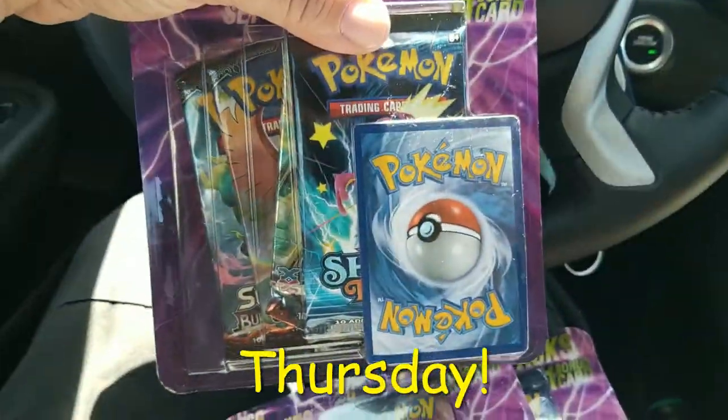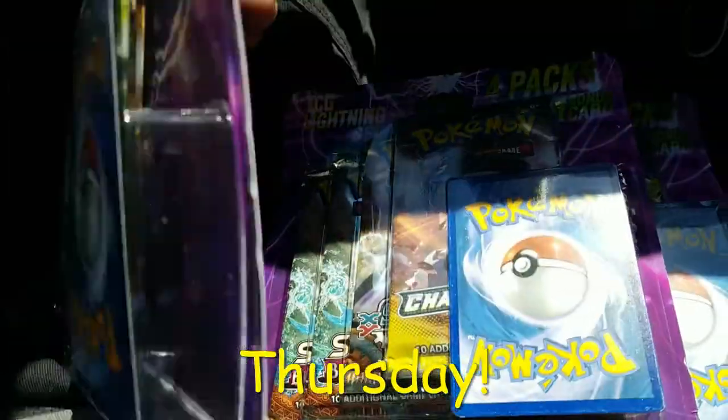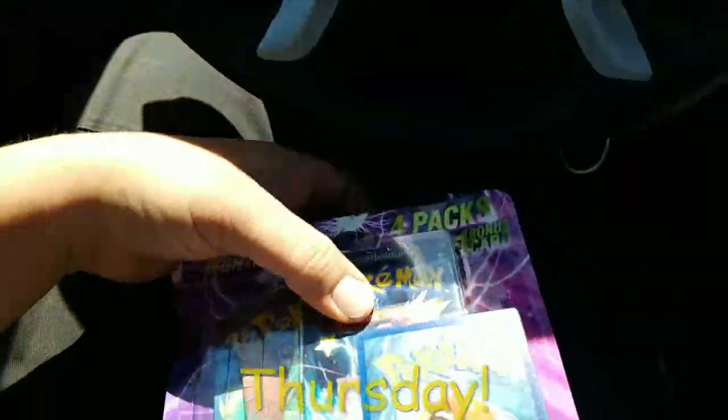What's up guys? So I just got out of Walgreens. They actually had Champions Path and Shining Fates Lightning Boxes — they had like 10 of them. So I just wanted to say, I went to Walgreens on my lunch and I found those Lightning sets. Pokemon TCG Lightning sets, they're Walgreens exclusive.